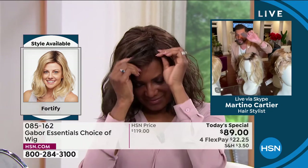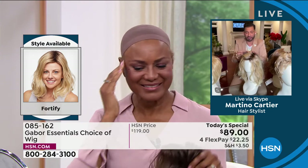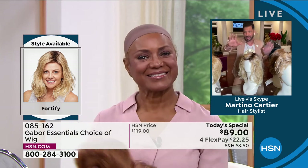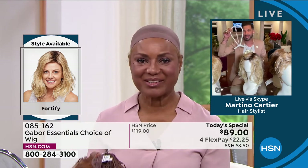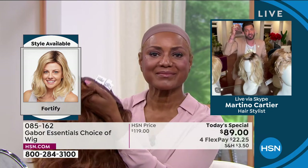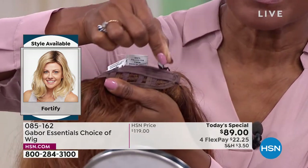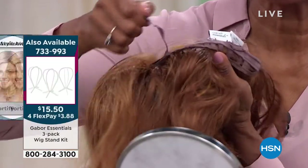This teeny wig cap comes in a little Ziploc bag and is for you to put all your hair underneath, just like Inger is wearing — it comes with it for free. They're adjustable: you put your hair underneath, then take those peel-and-stick tabs. If you have fine hair, you bring those tabs towards the label. If you have thick hair, you bring them away from the label, which makes it bigger.